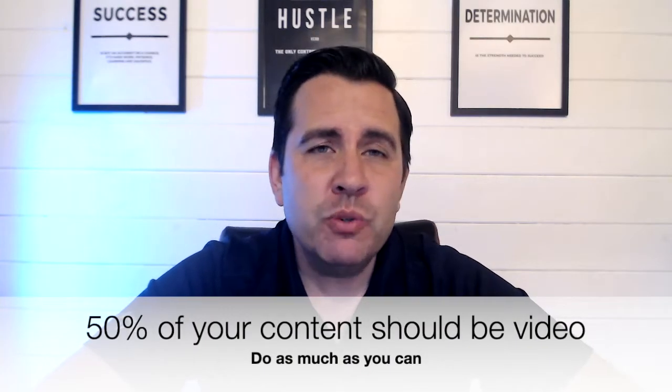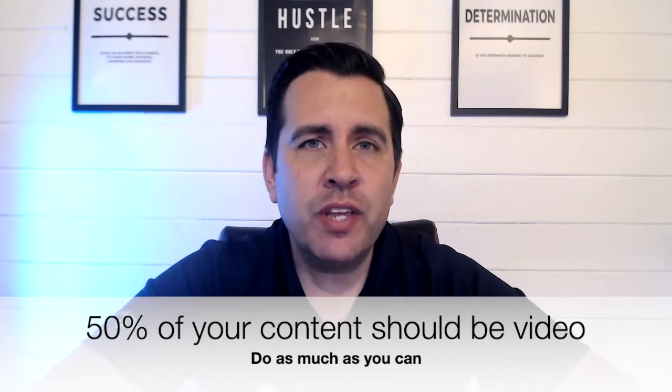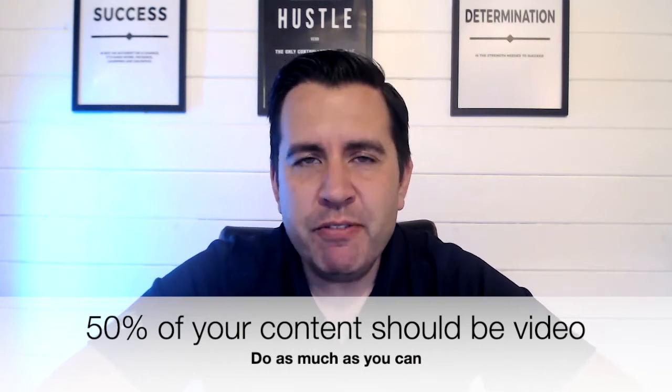People watch longer bits of video and then they see another video, and before they know it they're on the platform for a very long time. Every other post being video would be a great place to be. If you can't do that, fine — but make sure there's more video than perhaps you're doing currently. If 50% of your content is without video, it's probably not enough.